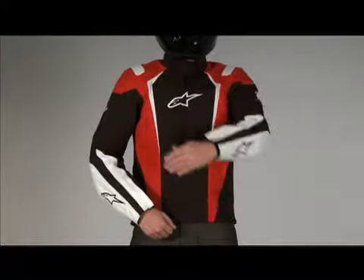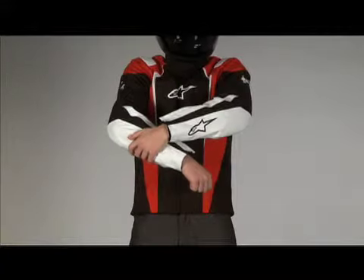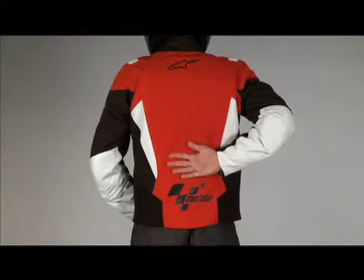This jacket features Alpinestars CE approved bio armor in the shoulders, elbows, and forearms, and a back protector compartment with PE padding that can be replaced with the Alpinestars RC back protector.